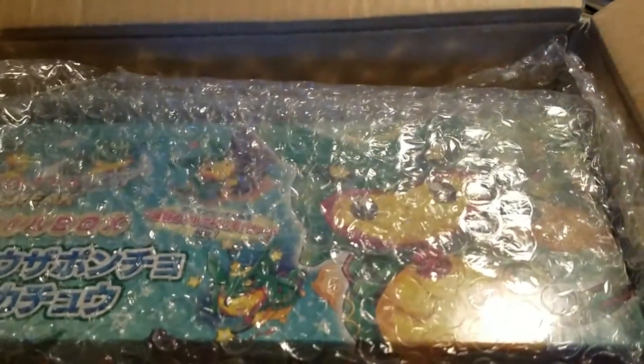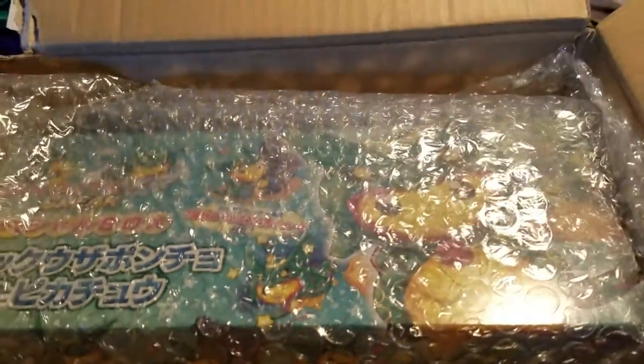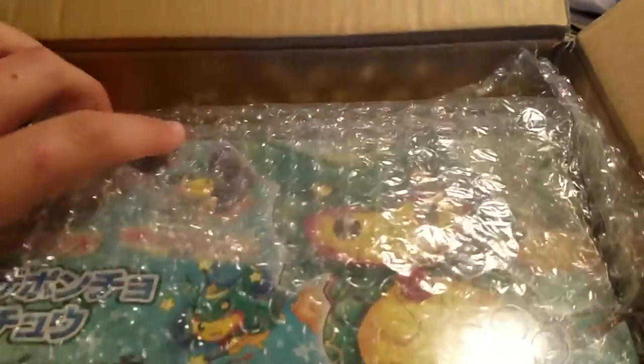Sorry I haven't made a video in a while. I was waiting for this box to come in because I wanted this to be my next video.